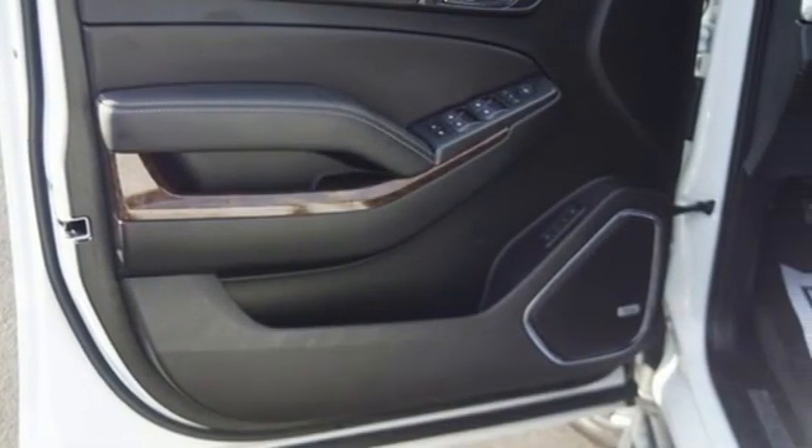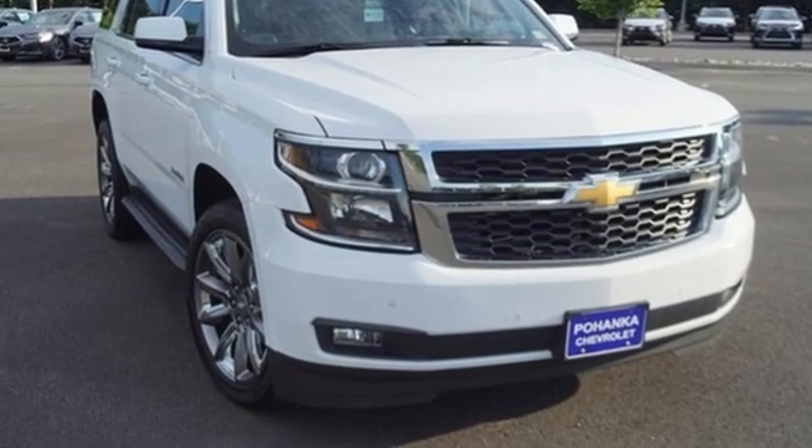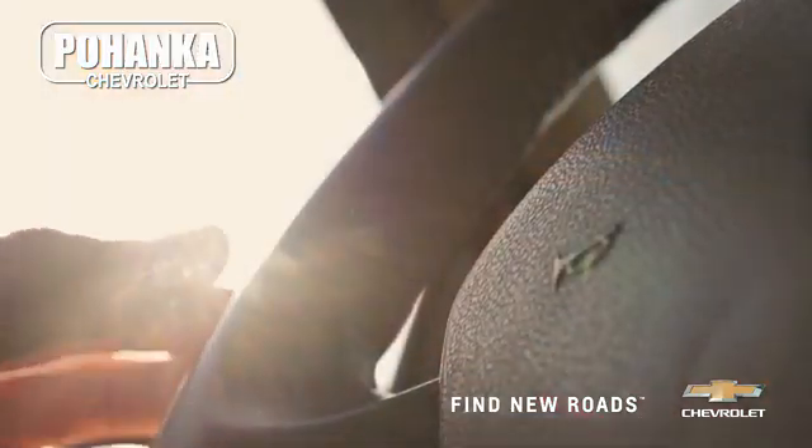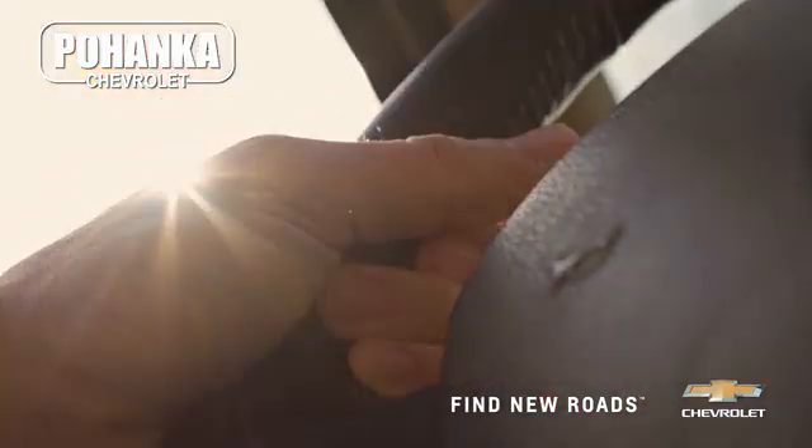In a Chevy, the journey matters more than the destination. The time is now. See it for yourself today. Spend less time shopping and more time enjoying your new ride at Pohega Chevrolet.